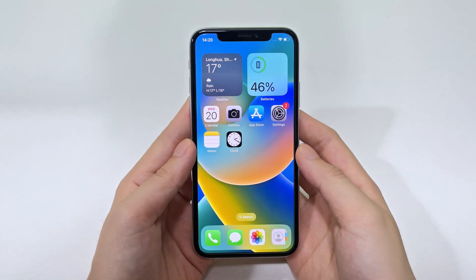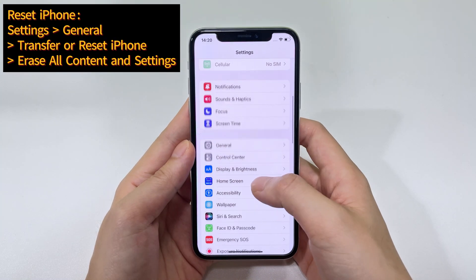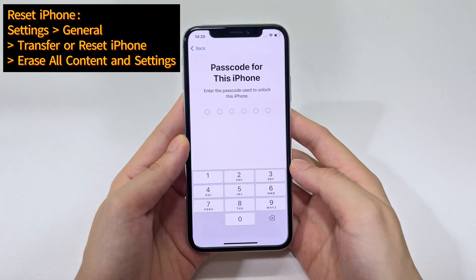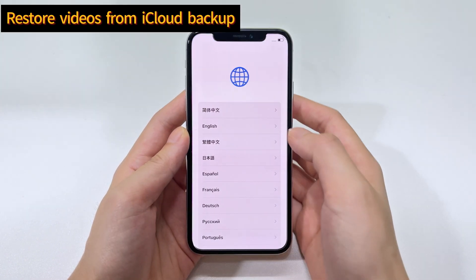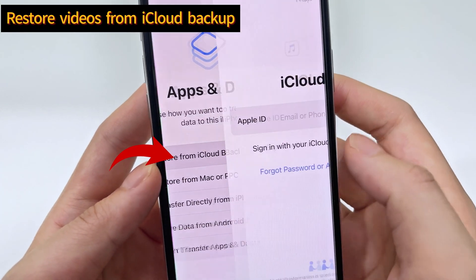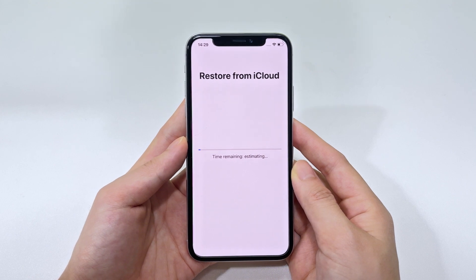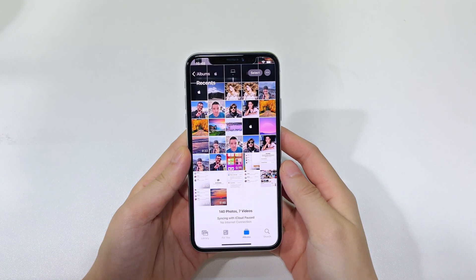To restore deleted videos from iCloud backup, you need to first reset your iPhone. Go to Settings app, tap General, tap Transfer or Reset iPhone, and choose Erase All Content and Settings. Enter your device passcode or Apple ID password to begin factory resetting your device. When the iPhone resets and restarts, set it up from scratch. When you get to the Transfer Your Apps or Data screen, choose From iCloud Backup. Log into your iCloud account and choose the backup containing your deleted videos, and the restoration should begin automatically. After the process is done, all backup files are restored to your iPhone. Open the Photos app to find your deleted videos in your media library.